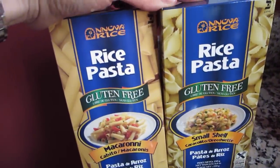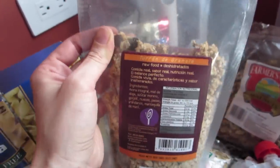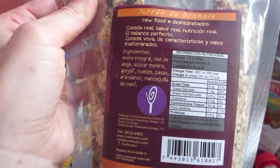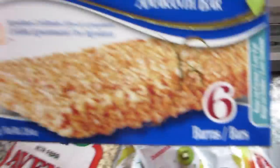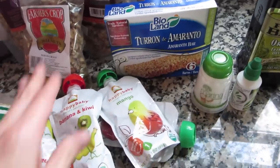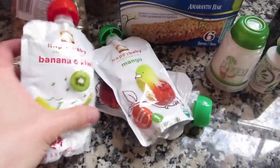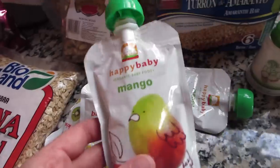They actually had a really great gluten-free aisle, so I got some rice pasta, some oats for Papa Natural, some chocolate, and this raw granola — how cool is that! It looks really clean and delicious. I also got some walnuts, amaranth bars — basically just amaranth, honey, and some cane sugar — and these are organic. I got a couple of snack flavors for Paloma for car rides, and finally I found some sea salt — Marina salt.